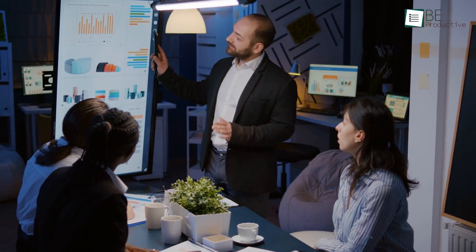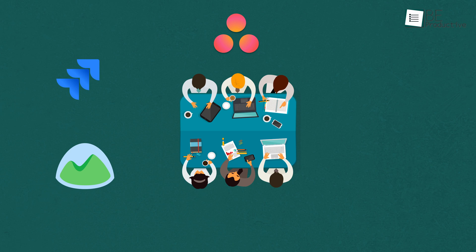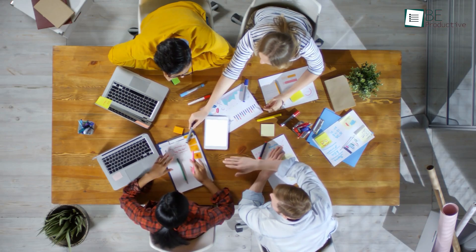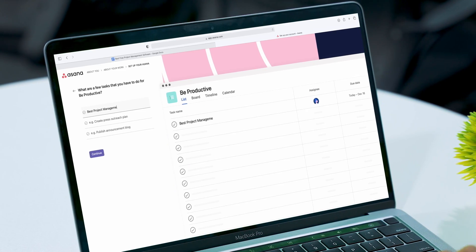For small teams with limited budgets, it's always best to implement free project management software. That's why in this video we've gathered five of the best free project management software that will help you provide your team more time to brainstorm new project ideas by automating scheduling, time management, and many other tasks.